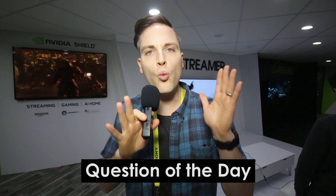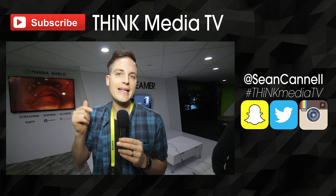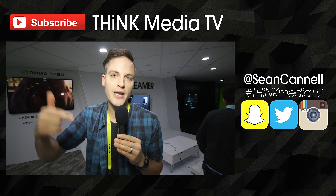Question of the day: what features do you currently look for in smart streaming and smart TVs and things like that? And what do you think about the NVIDIA Shield? Let me know in the comments section below. So thanks so much for checking out this video. Definitely subscribe for more videos just like this. And to check out the full playlist of all our coverage from CES, we'll link it up on the YouTube card as well as in the description below.